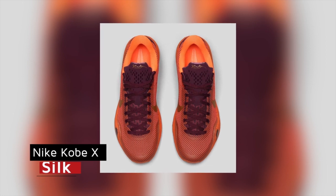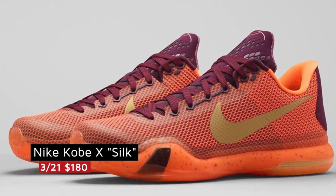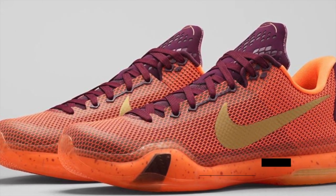Kobe Bryant is sitting out the rest of the season but that doesn't mean you need to miss out on his new shoe. The Kobe 10 Silk will be hitting shelves this weekend and will cost you the usual $180. These were actually inspired by his love of Europe and Asia and the Silk Road.